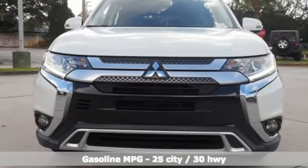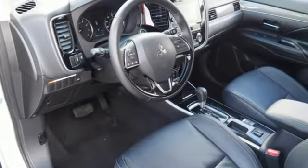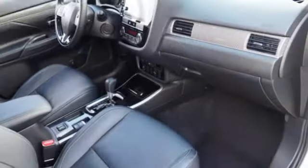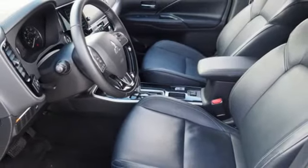And get ready for an impressive combination of features: streaming audio, power heated mirrors, dual zone climate control, doors and push button start proximity key, front heated bucket seats, continuously variable automatic transmission, aluminum wheels, gas pressurized shocks, and inline four-cylinder engine.